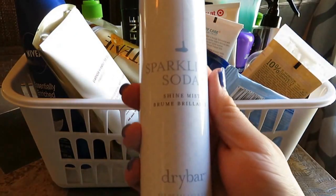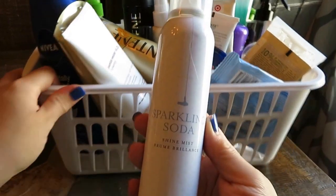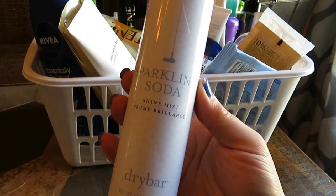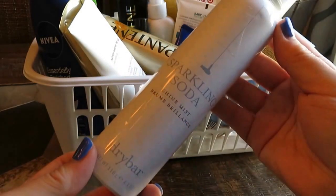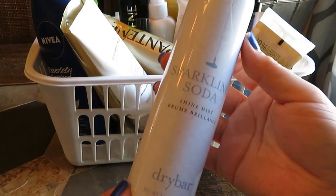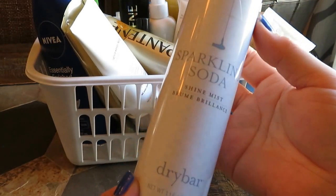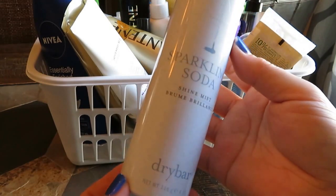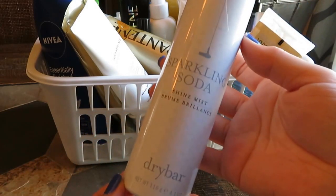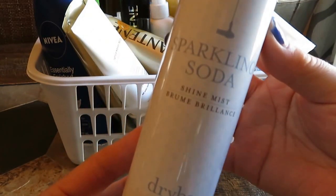First off, right on top, I have this Dry Bar Shine Mist. It's called Sparkling Soda. I absolutely love this — I love the Dry Bar brand. They're super expensive, so I can't buy their whole line constantly, but this is something I've already repurchased because I love it so much. It's expensive — I think it's like $28 or $29 — but it lasted me a good long while. I use it maybe every other day. It really does make my hair look shinier and healthier but not oily, and a little bit goes a long way. I would definitely recommend this.